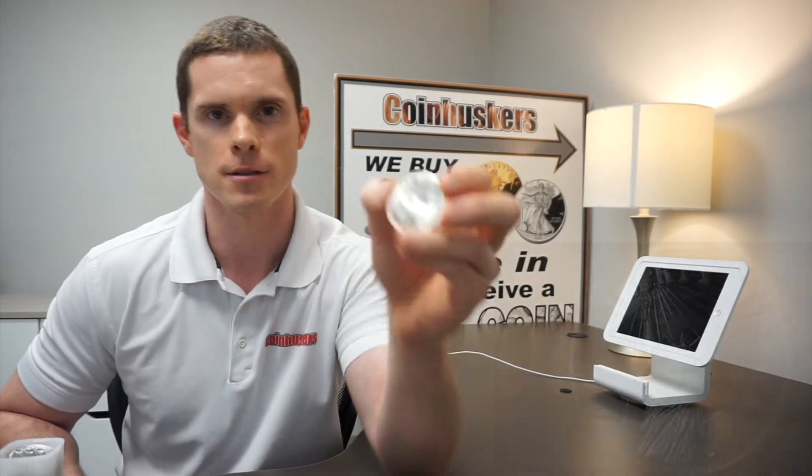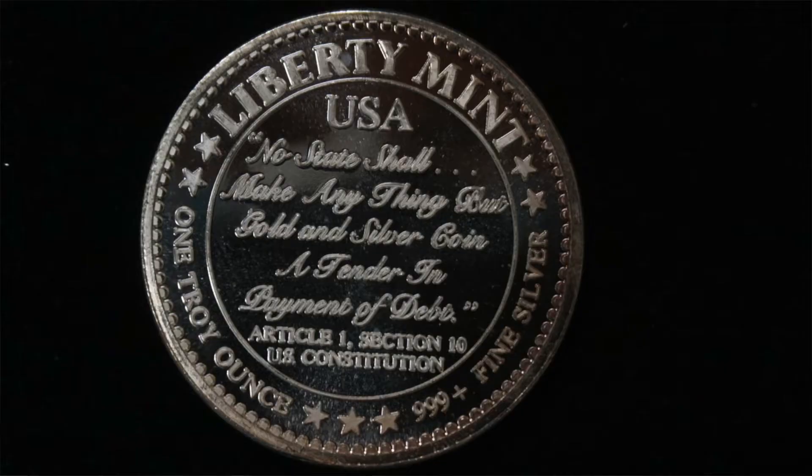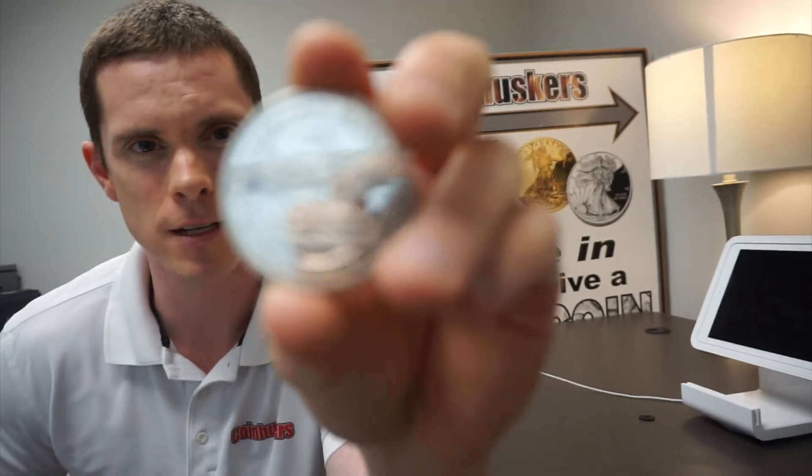We also have generic rounds that are 50 cents cheaper. There's a variety — some Sunshine rounds, which are very common, and one of my favorites from the Liberty Mint. On the back it says 'No state shall make anything but gold and silver legal tender coin,' from Article 1, Section 10 of the Constitution. That's always a cool one.